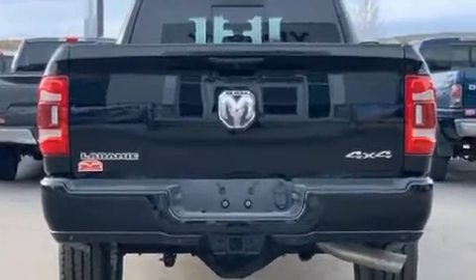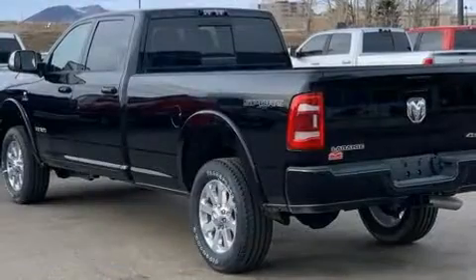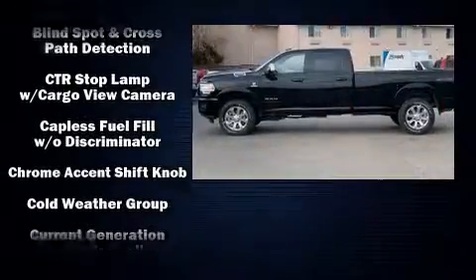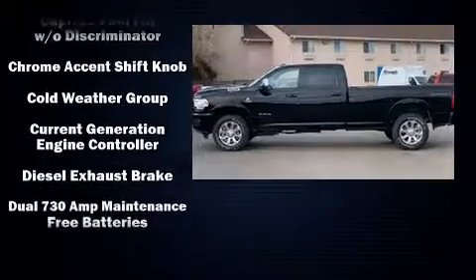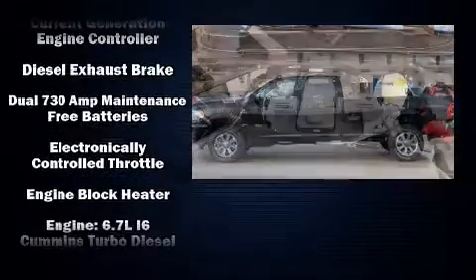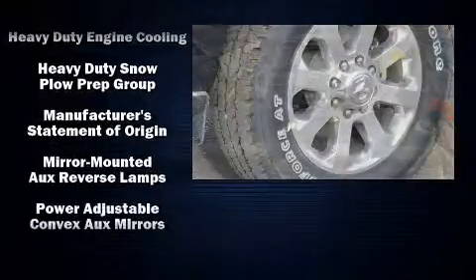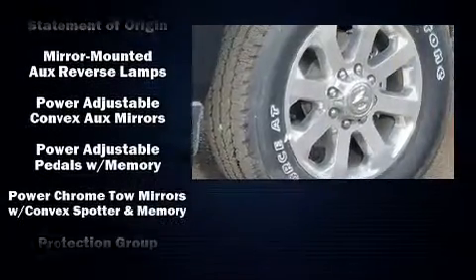Passengers are protected by various safety and security features including dual front impact airbags with occupant sensing, airbag head curtain airbags, traction control, brake assist, ignition disabling, and four-wheel disc brakes with ABS.